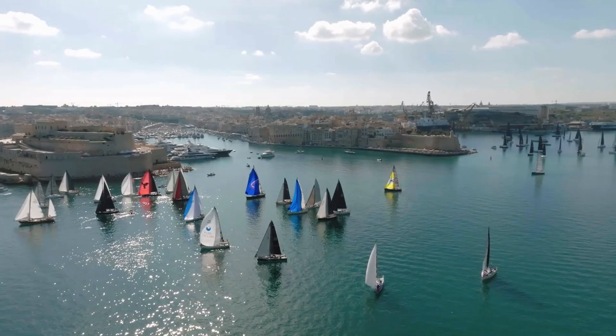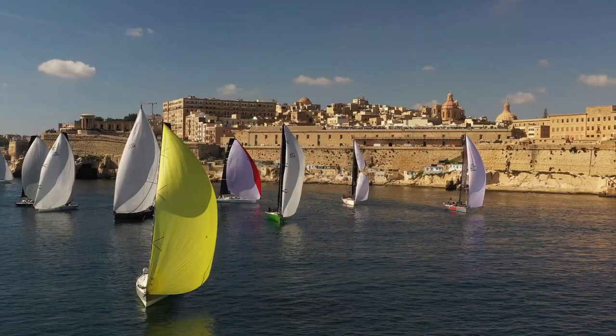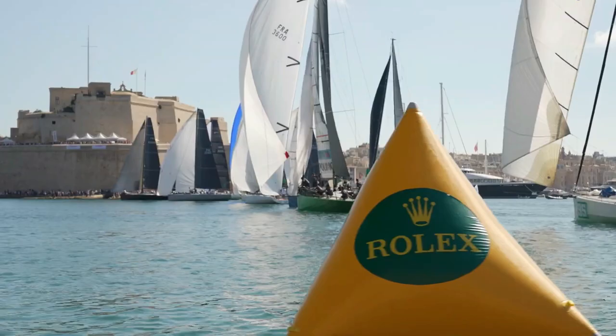The 43rd edition of the Rolex Middle Sea Race started last weekend. Across seven starts, and to the sound of the saluting batteries firing cannons, an international fleet of 118 yachts commenced one of the world's most revered offshore races from the Grand Harbour, Valletta.